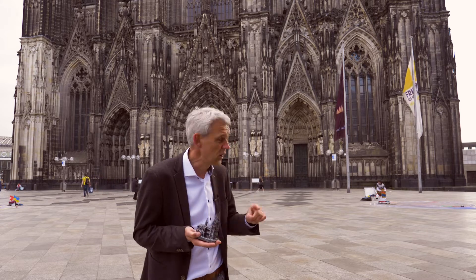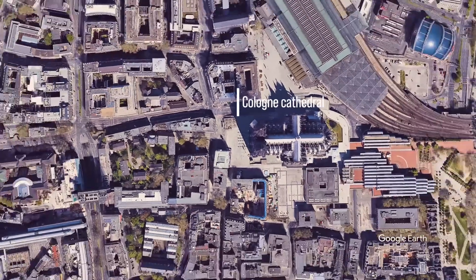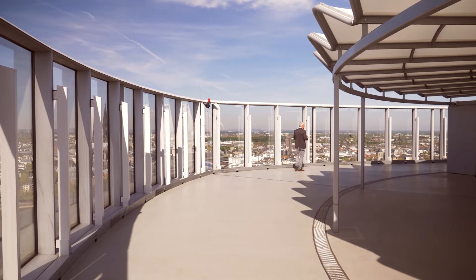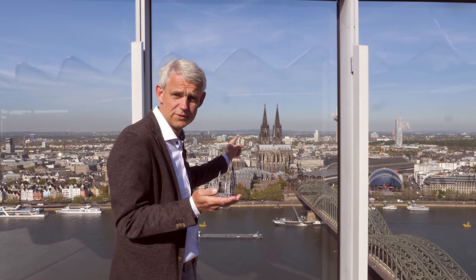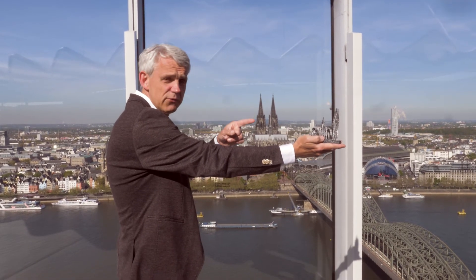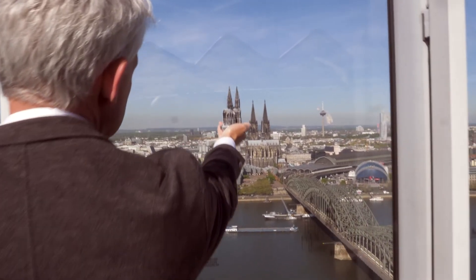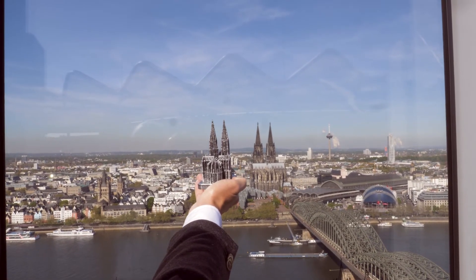Let's change perspective now and go in that direction. Now we are 1500 steps away from the Cologne Cathedral. If I hold the small one one arm's length away, it's going to be 1500 times closer. If you hold them next to each other, they're exactly the same size. That's the magic of perspective.